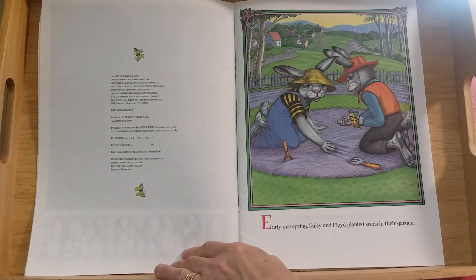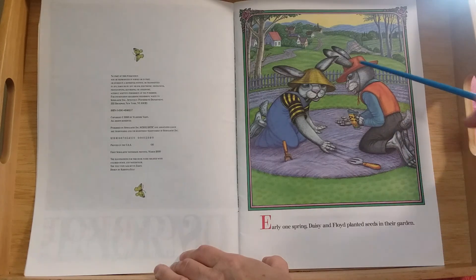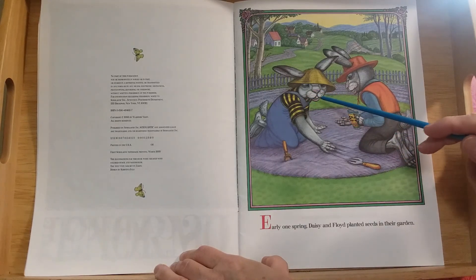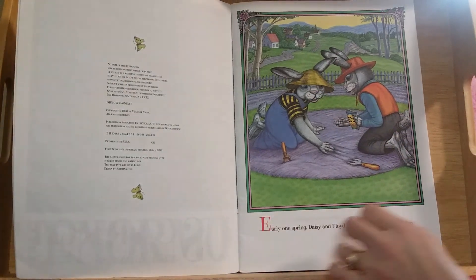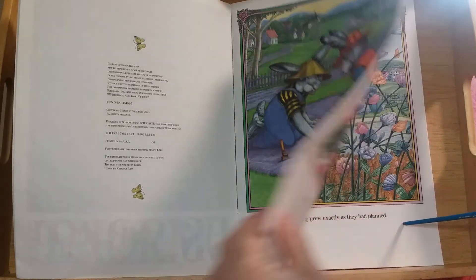Early one spring, Daisy and Floyd planted seeds in their garden. What kind of animals are Daisy and Floyd? Can you tell? You see their big ears poking out of their hats, and their whiskers, and their teeth, and their noses — they're bunny rabbits! They're planting seeds in their garden.